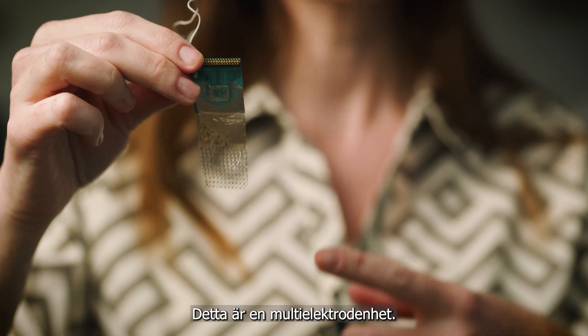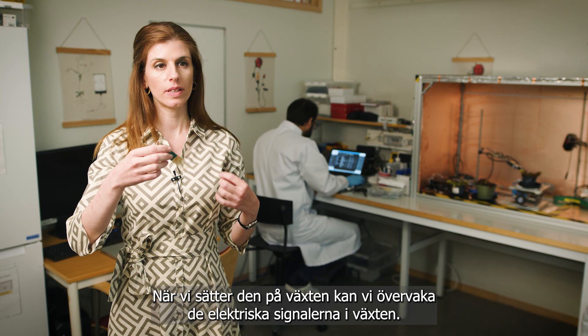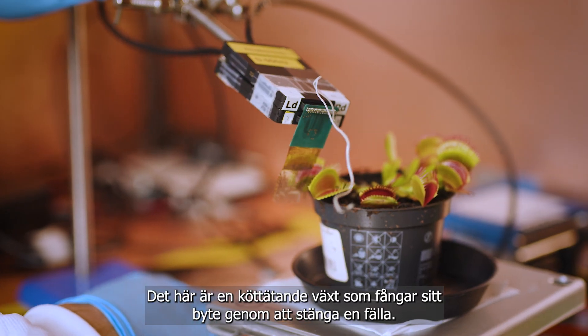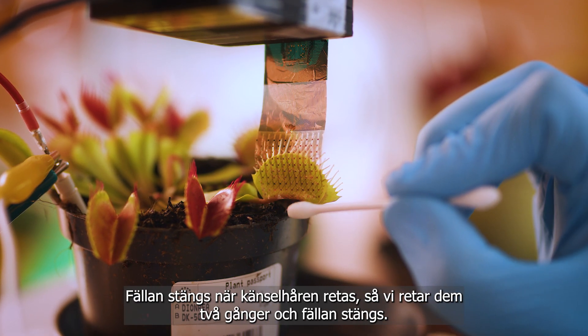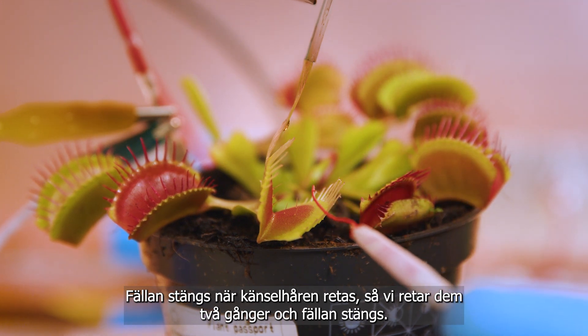Look at this — this is a multi-electrode array, and we put this device on the plants to monitor the electrical signals in the plant. This is a carnivorous plant, and it captures its prey by closing the trap. The trap closes when you trigger the hairs that are inside the trap.